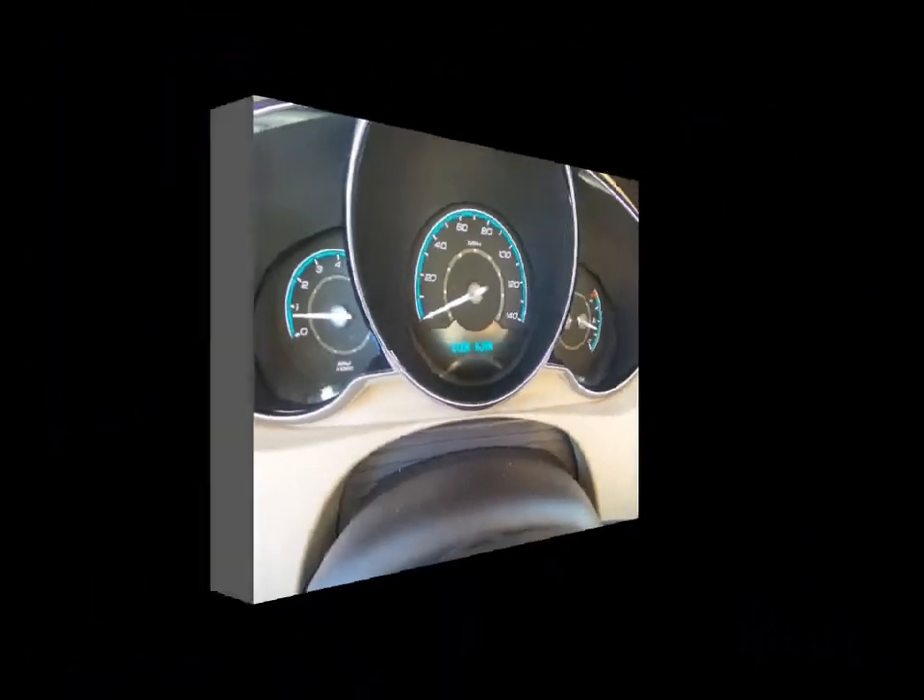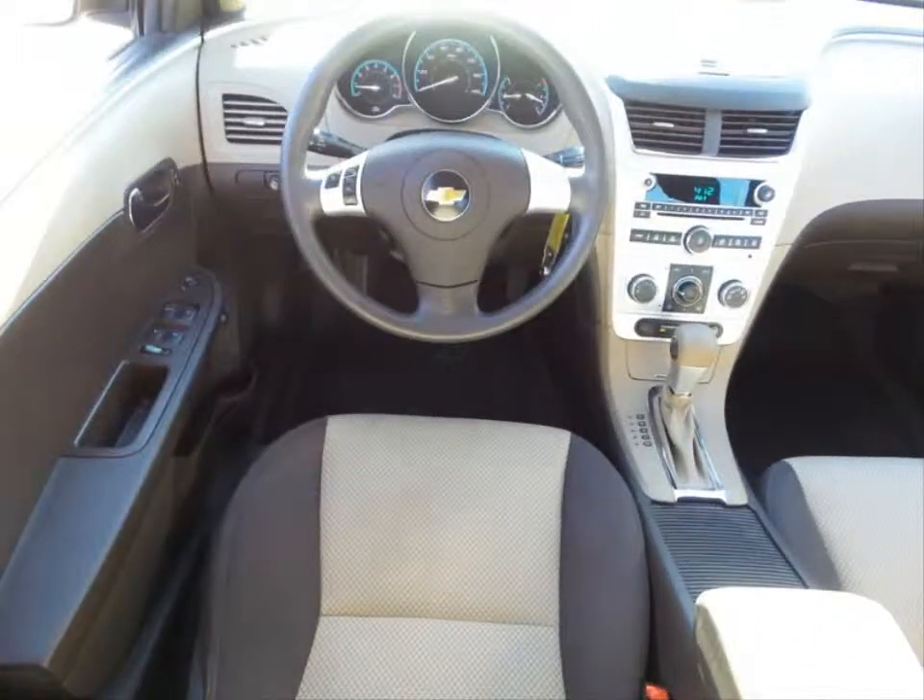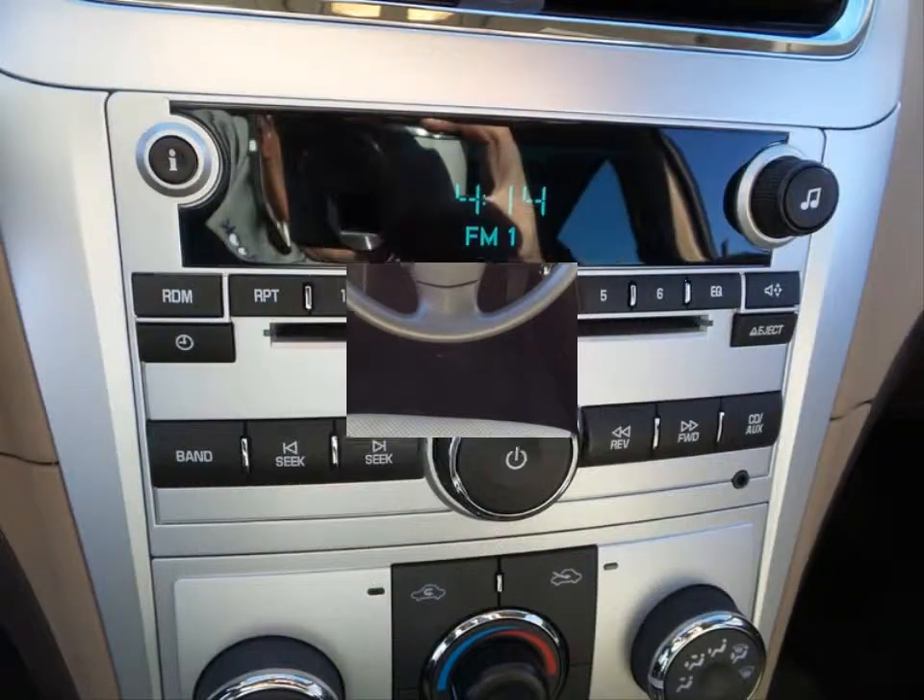Driver information center, electronic cruise control, and single zone manual air conditioning.